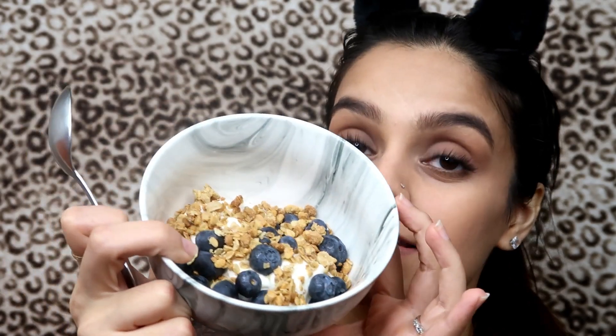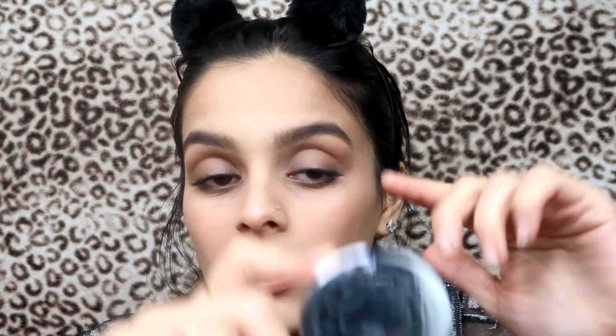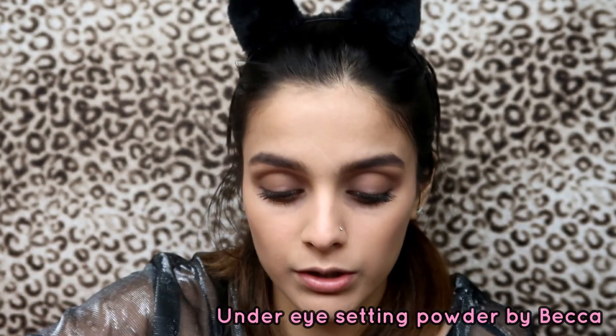For mascara I'm gonna be using the Grande Drama Intense Thickening Mascara with Cashew Oil. Look at the difference — before and after! I had to go get a snack — yogurt with honey, oats, and blueberries, the healthiest yummiest snack ever. For my under eyes I'm gonna be using the BECCA Under Eye Brightening Setting Powder.